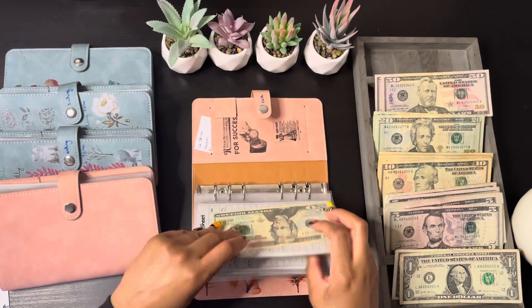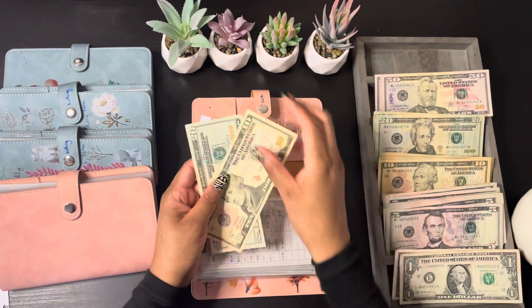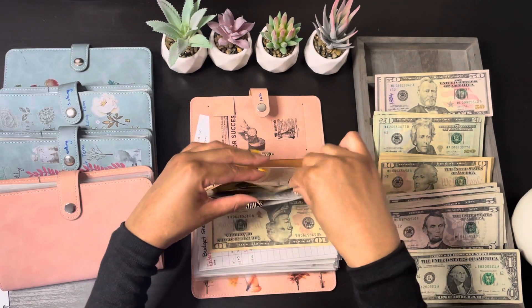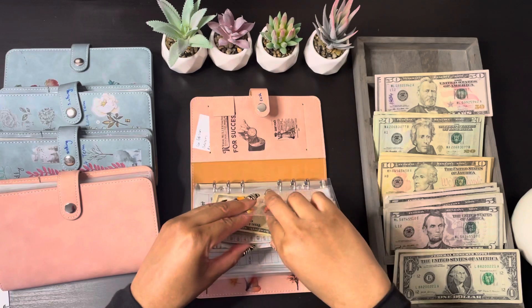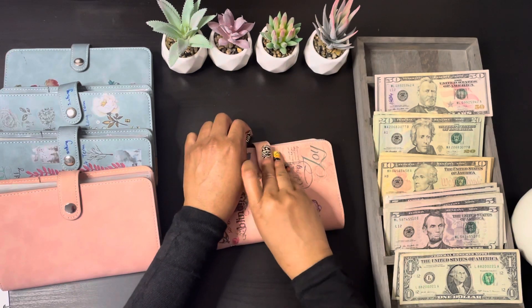Entertainment is going to get its usual $10, so now I have $70. Toiletries is only going to get $10 for this paycheck. Okay, so that's my first binder for cash envelopes.